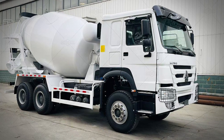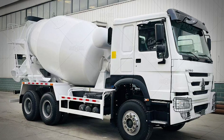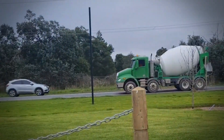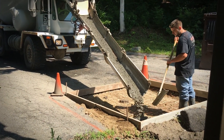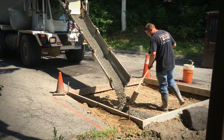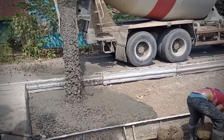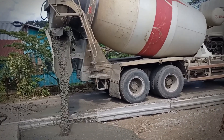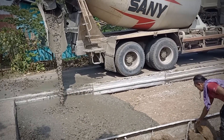Second, the mixing action keeps the chemical reaction from progressing too quickly in any one spot. When it's time to pour the concrete, the driver doesn't just open a valve. Instead, they reverse the direction of the drum's rotation. Those same helical fins that were mixing the concrete now work like a giant screw, pushing the mixture backward toward the discharge chute. It's like watching a massive mechanical magic trick in action.